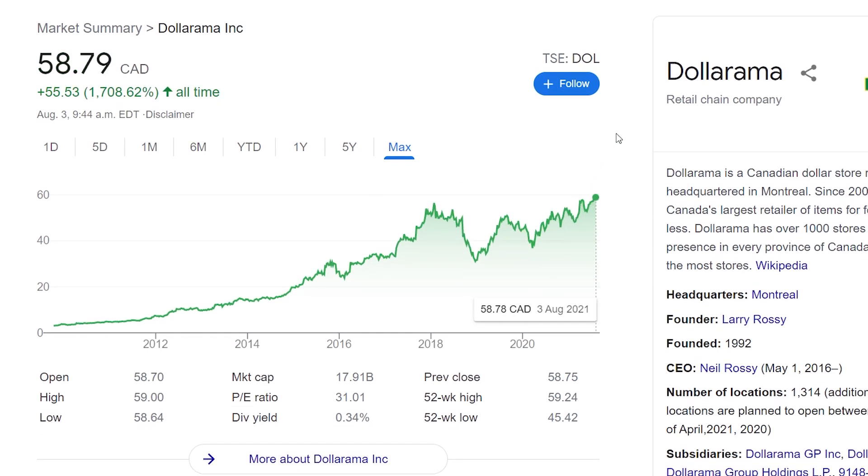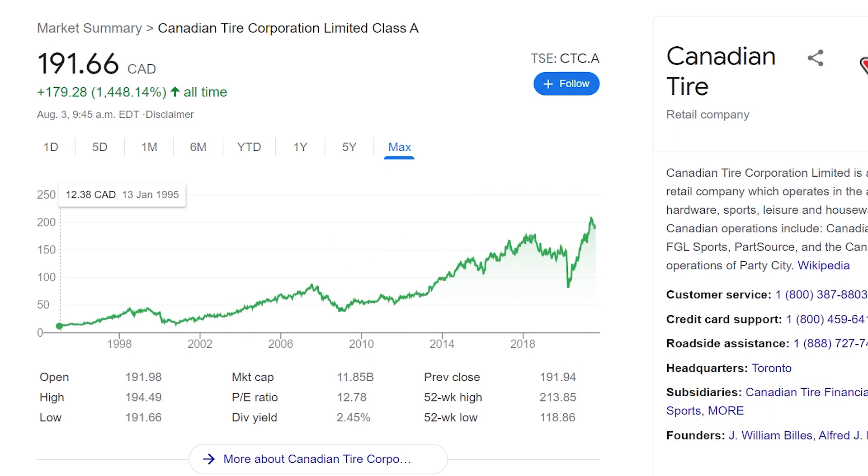I also wanted to include some companies you've probably seen around even if you're new to investing. First is Dollarama, a pretty big dollar store company that's grown over the past couple of years with stores popping up everywhere. The stock has been pretty consistent since it rose up in 2013 to 2014, and while it took a dip during the pandemic like most stocks, it's a good consumer-based industry we'll always need. It's a newer company with a low dividend yield but lots of dividend growth potential.